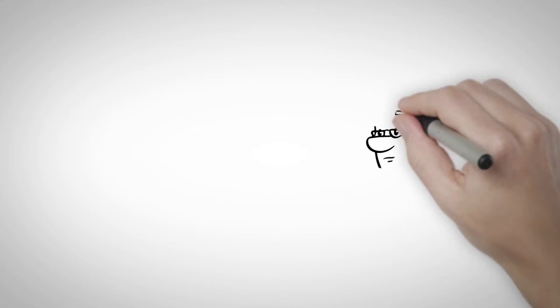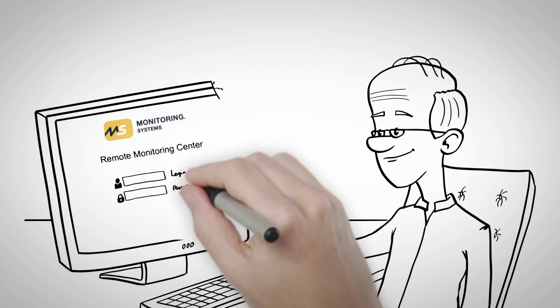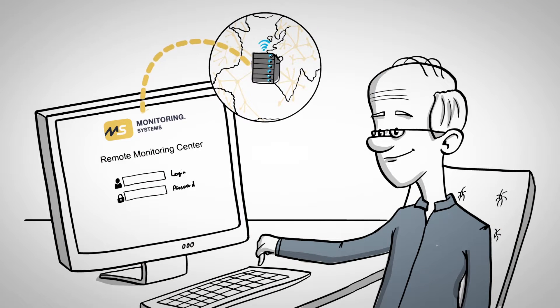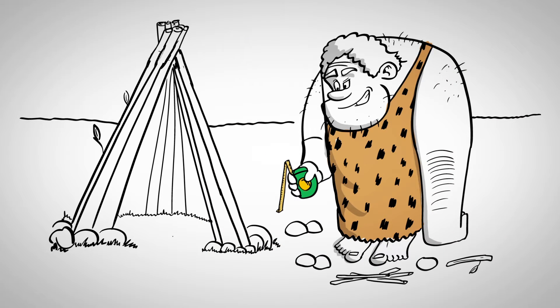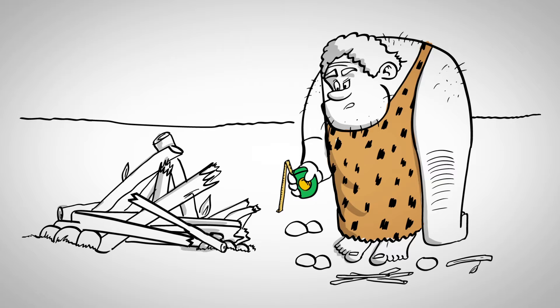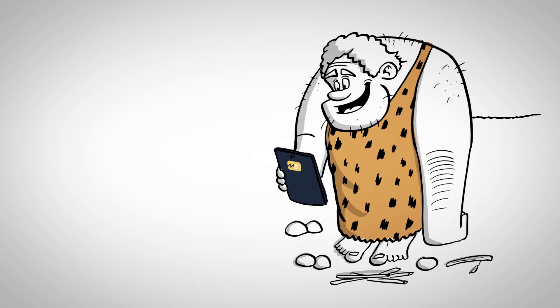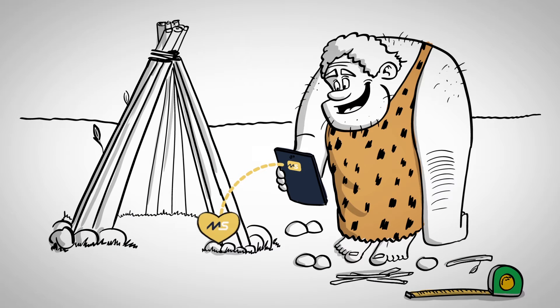In order to provide outstanding, continuous service to our customers, MS Systems utilizes a subscription-based service model with always-on access to a suite of advanced technology. Move out of the stone age with an advanced monitoring solution from MS Systems. With MS Systems, you will always have a clear picture of your critical infrastructure — now that's a whole lot better than sticks, stones, and the occasional tape measure.